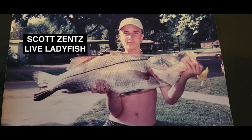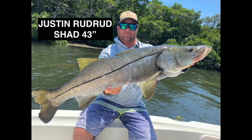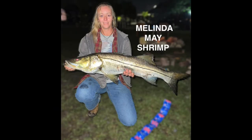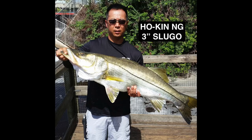Scott caught this years ago on a live ladyfish. Wyatt caught this monster on a catfish. Justin caught this one on a shad. JP caught this 43 inch on an NLBN. Brian caught this one on a dead bait. Melinda caught this one on a shrimp. Cody caught this from his wheelchair on a pink Flare Hawk. And Hoken caught this on a three inch Sluggo — looks like a spillway.